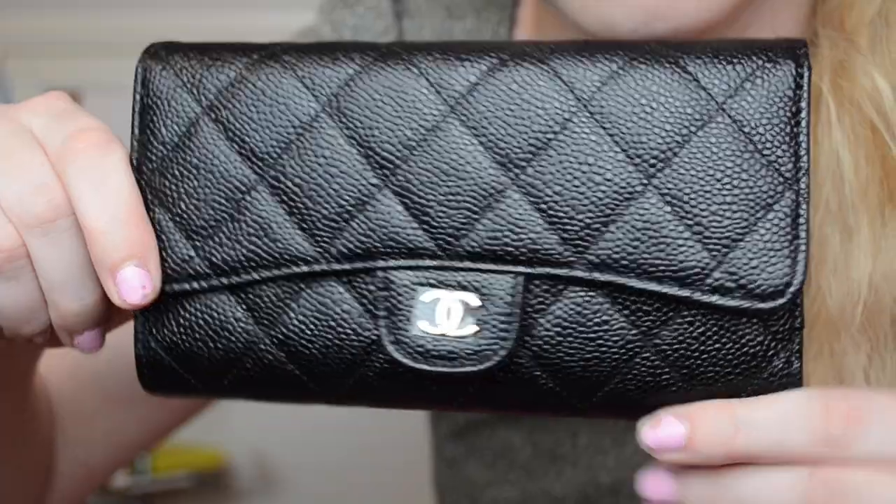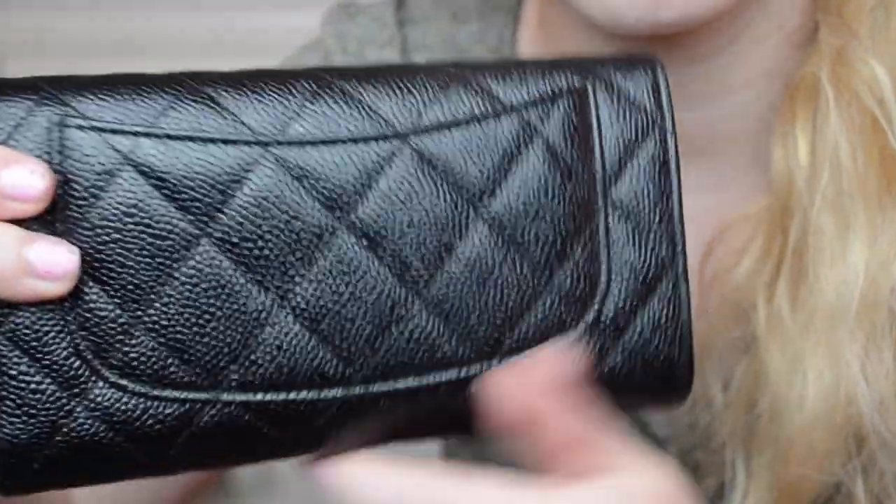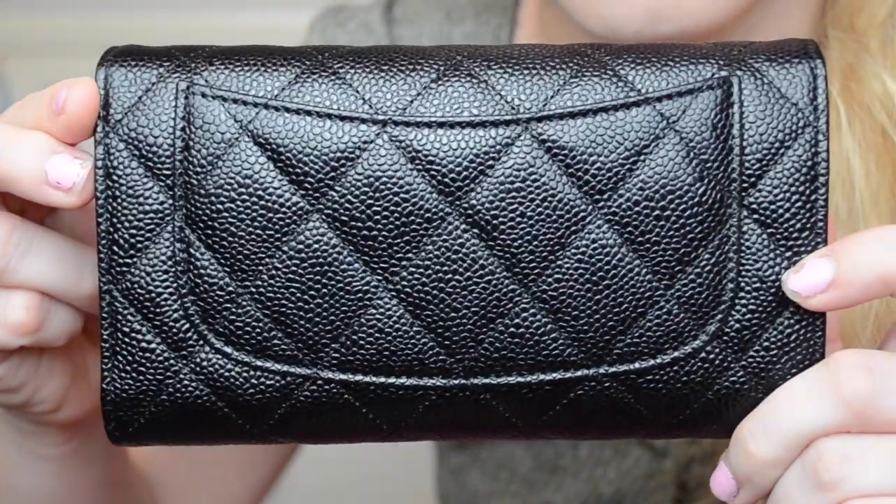Here is the box for the wallet — it came in a nice classic Chanel box. Here is the wallet: it is the Chanel classic flap wallet. As you can see, it is somewhat big — around the length of a hand, a little more. The exact dimensions are 4.3 by 7 by 12 inches.